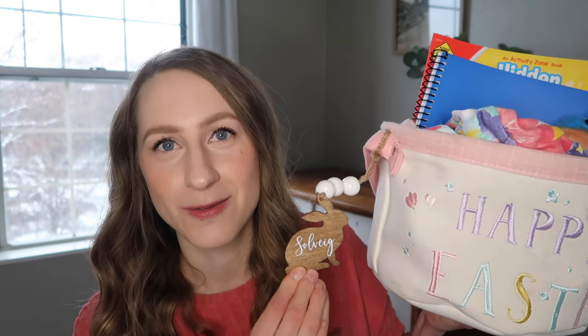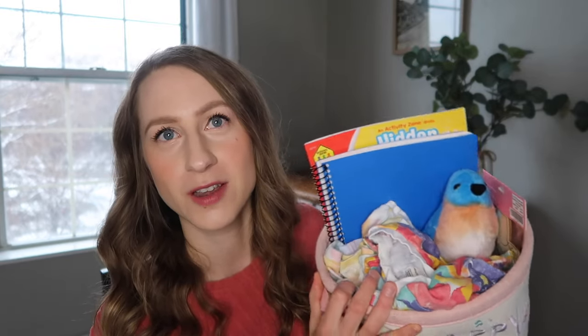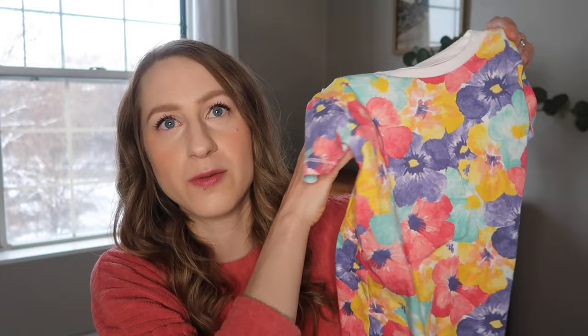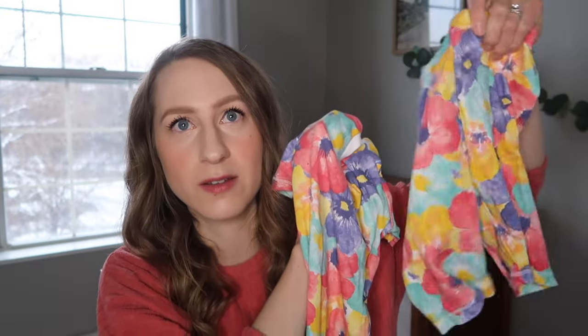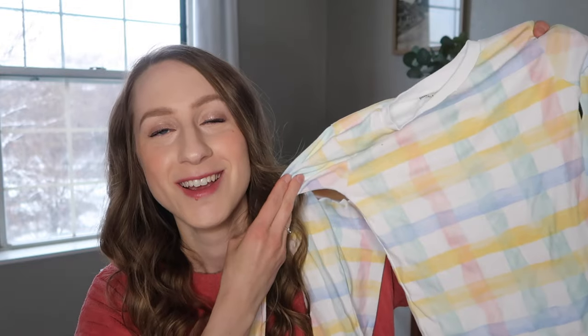I got one of these Etsy tags for each of the kids' Easter baskets and I think they are so beautiful. I started out with Burt's Bees pajamas, which I like to get the kids pretty much every year. I got Sophie a short-sleeve t-shirt and shorts set in a springy pattern. I also got a long-sleeve and long-pants pajama set in kind of Easter-y colors, but she'll use these as long as possible. I love Burt's Bees quality and how soft they are.